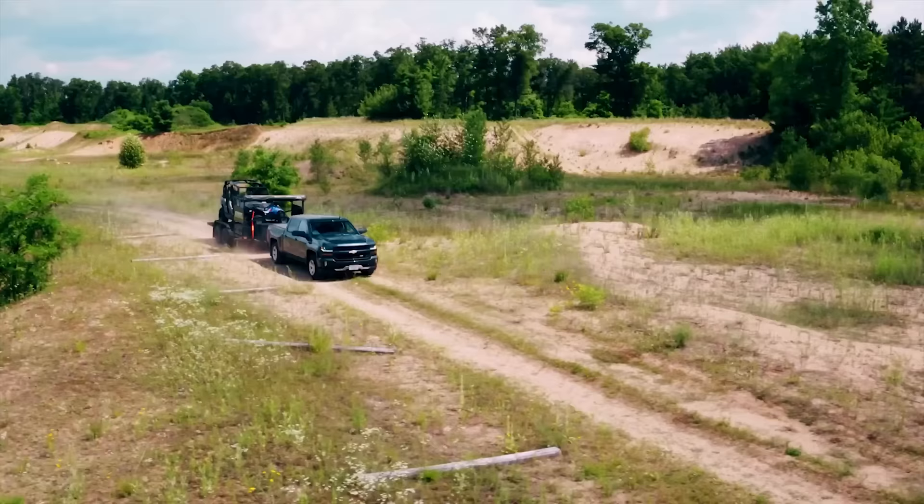We appreciate all of you for watching and all of your support. I'm Josh from Trailbuilt, and we'll see you guys out on the trails.